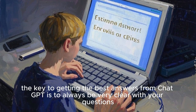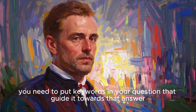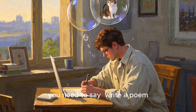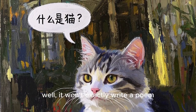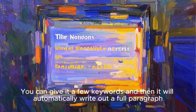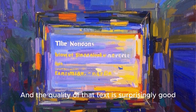The key to getting the best answers from ChatGPT is to always be very clear with your questions. That means if you want a specific type of answer, you need to put keywords in your question that guide it towards that answer. For example, if you want it to write a poem about a cat, you need to say 'write a poem.' If you simply say 'what's a cat,' well, it won't exactly write a poem. One of the most exciting things about ChatGPT is the ability to generate text automatically. You can give it a few keywords and it will automatically write out a full paragraph or even multiple paragraphs of text, and the quality of that text is surprisingly good.